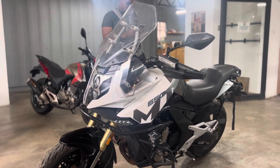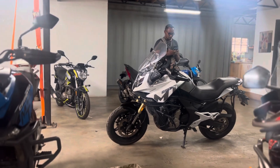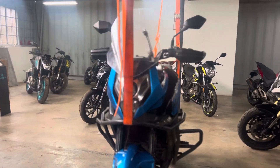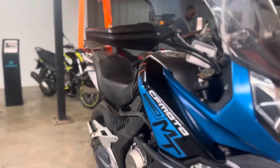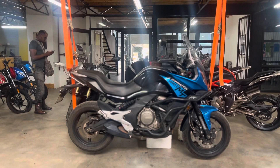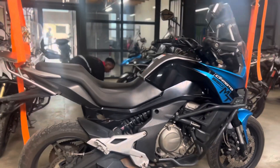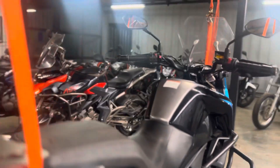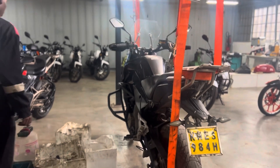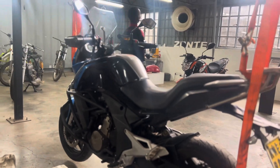This one right here is at around 9,000 kilometers already — that's only about clearance. This one at the same time is also at the same mileage, and that's how we set it up when we want to do it for both sides, front and rear. So that's basically what we're going to do for these two bikes.